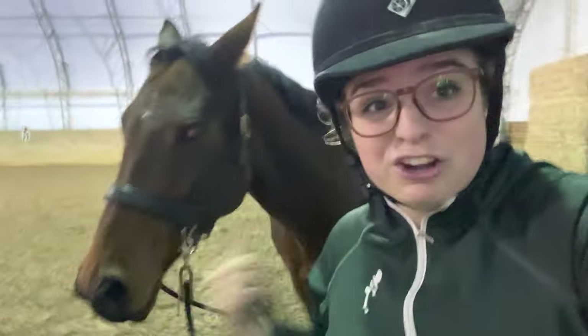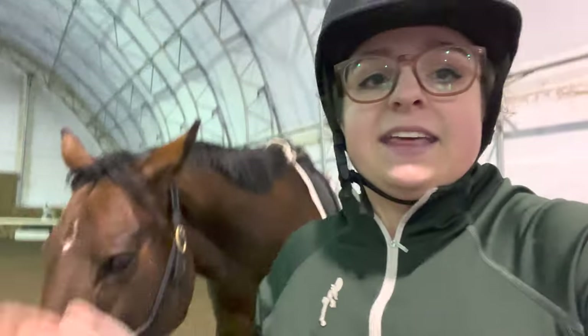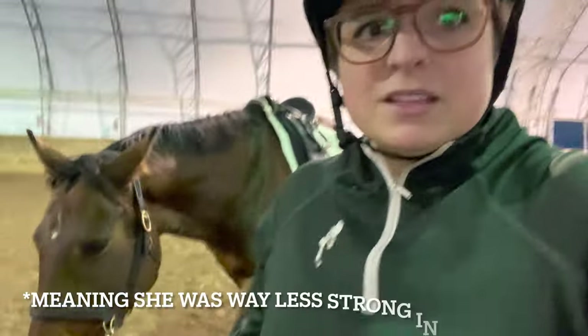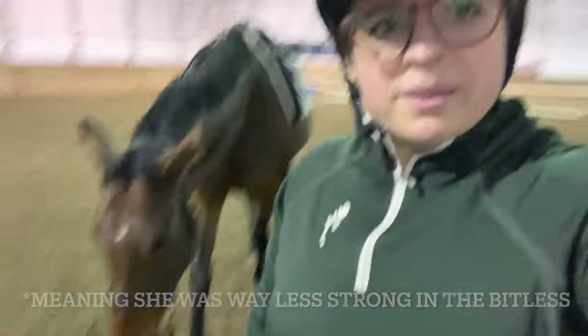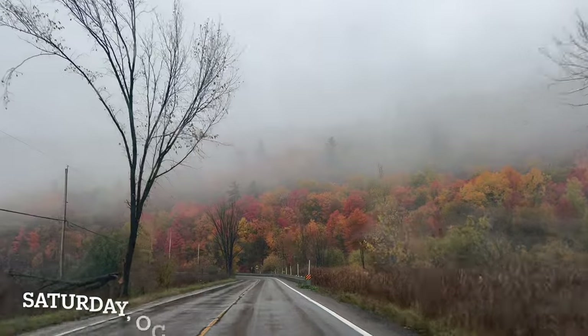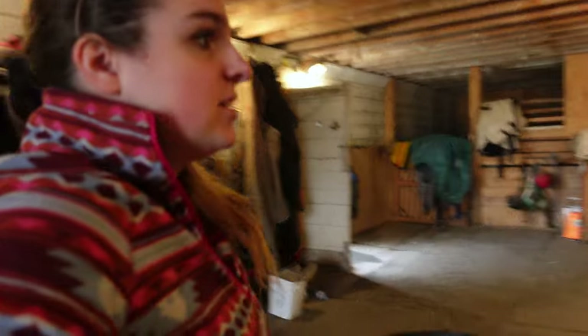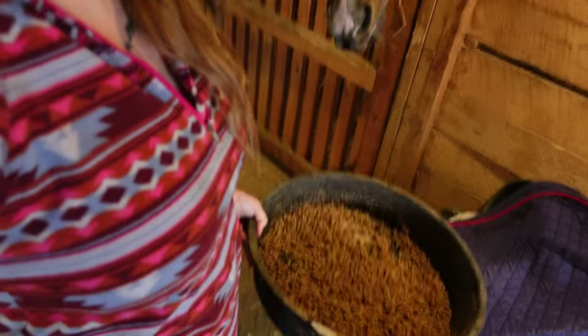I've been out of jump lessons for a while so it's easy to forget these little exercises that really help. I foresee a lot of trot jumping in our future because she's at a point where I know she'll jump anything I point her at. Now it's about refining technique and getting adjustability, which strengthening the canter is also helping. The difference in how strong she was in the bitless versus the bit is kind of insane — tomorrow we're going to try the bitless and see how it goes.